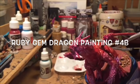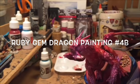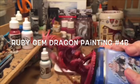It's going to look like a nice rendition of a dragon, described as being a ruby gem dragon. I think I'm going to be really pleased.